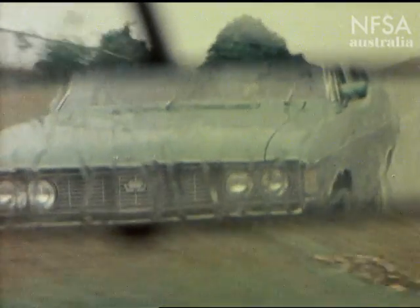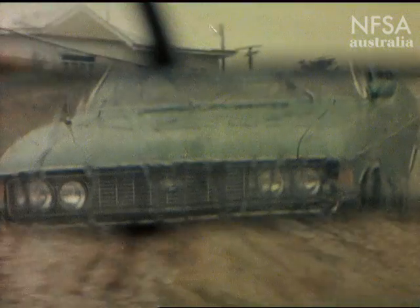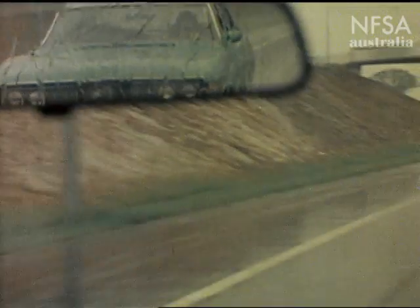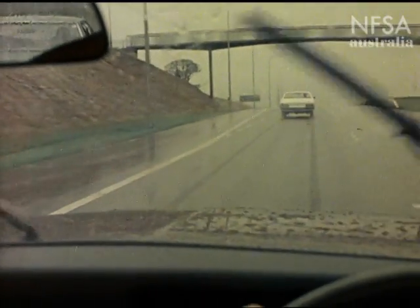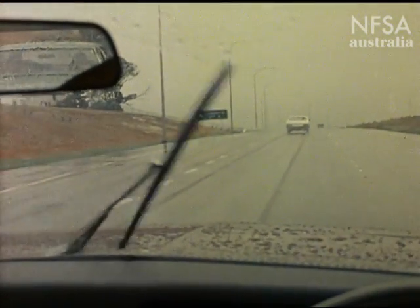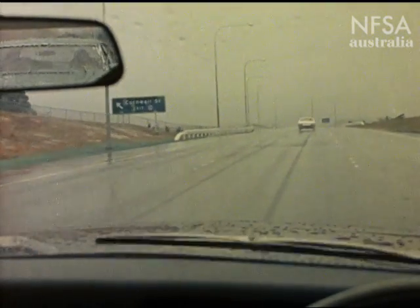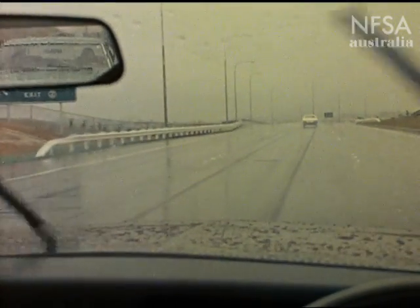If the car behind you is travelling too closely, encourage him to pass by slowing down or changing lanes. Or if he still hangs on, increase the distance between you and the traffic ahead. This will also give you plenty of space for a smooth and gradual stop, so that your hanger-on can react in time and so prevent a rear-end collision.